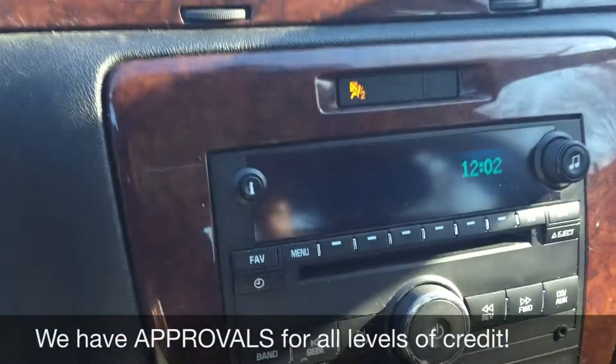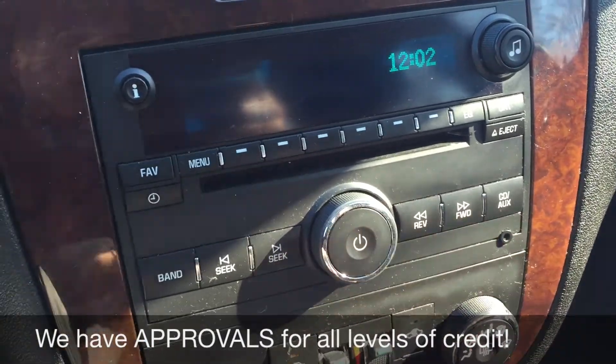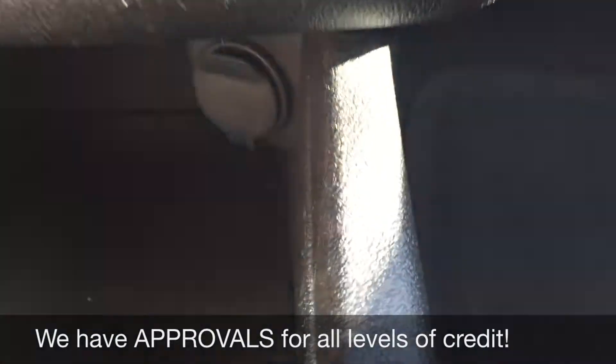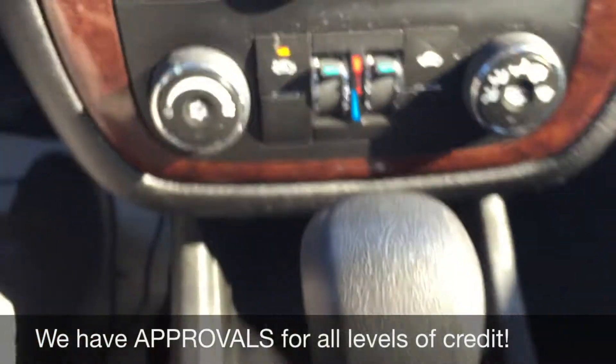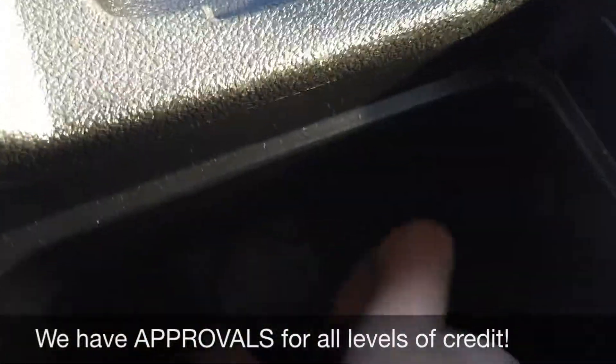Going over to the center console, here's where all the info will show. The CD player is right here, and the auxiliary port is right there. Going down, you've got your climate controls, and then just below that is a 12 volt to charge a phone or tablet. Going down the rest of the way, open this up because in here is another 12 volt — so two in total.